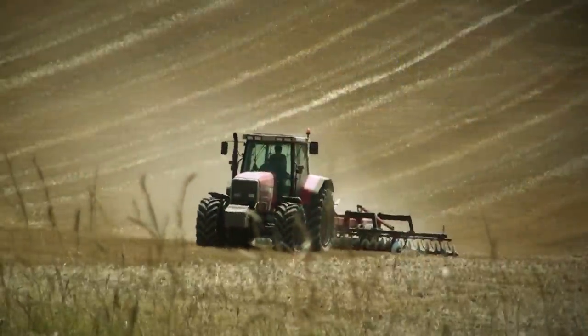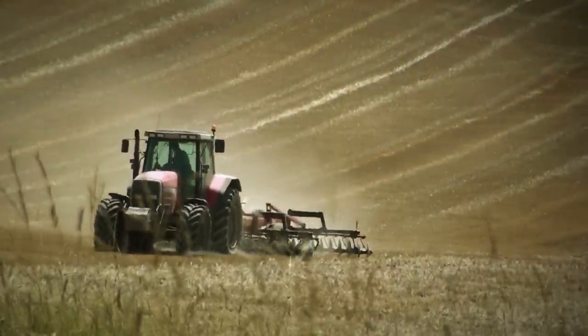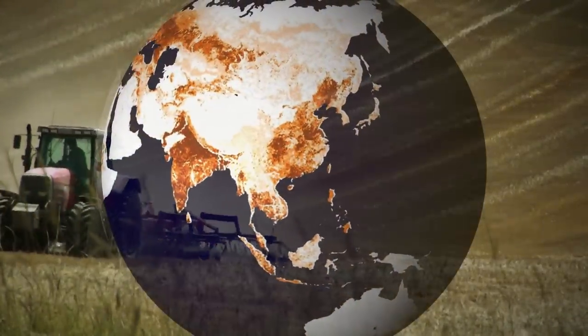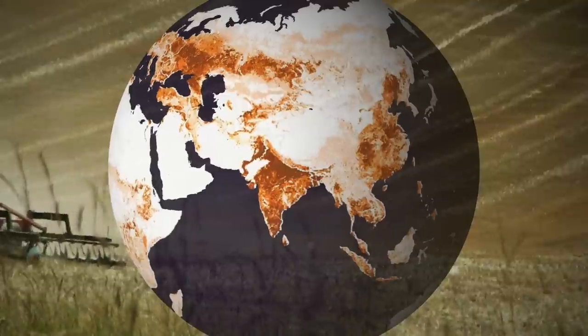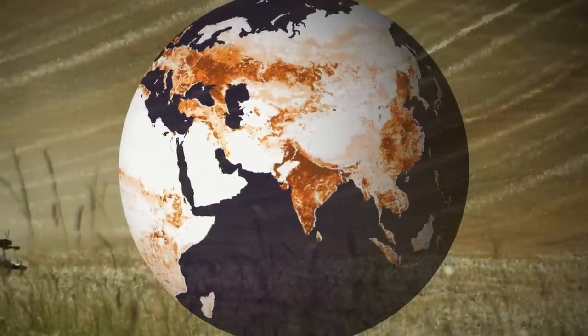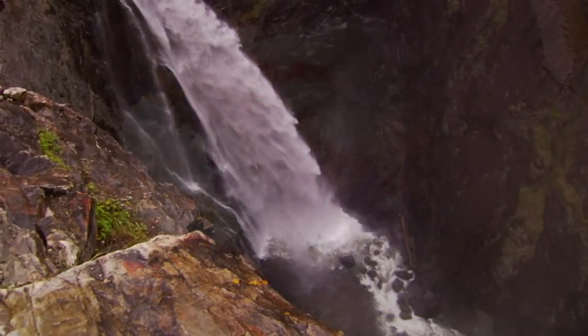Most of the demand for fresh water comes from industry and agriculture. This map shows where crops are raised around the world — the darker the color, the more land is devoted to producing crops. Agriculture represents an astounding 70% of human fresh water use.